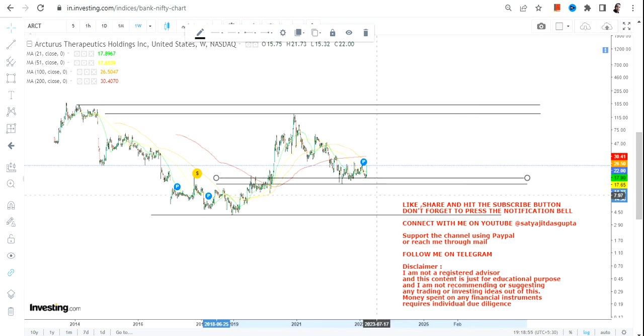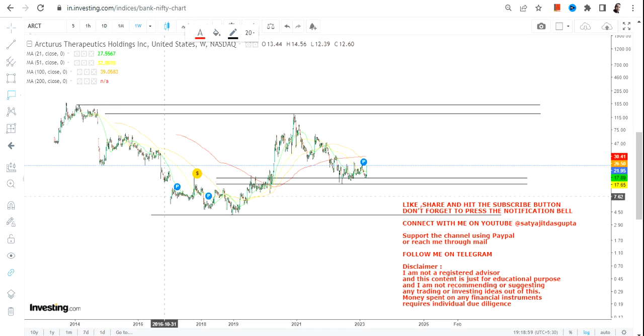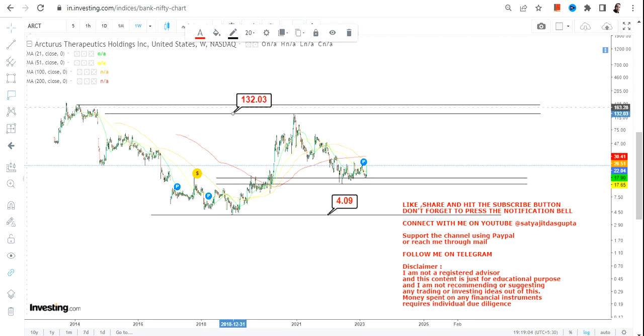So let us see what is happening over here. The first thing to understand is the big trend: it will start with $4 and it may swing up to $132, and an extended target of $178. So this is the overall construct.